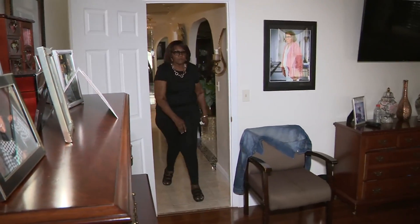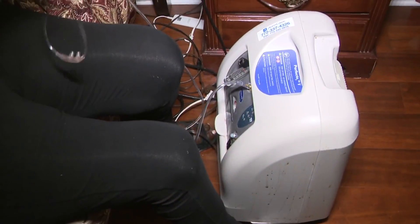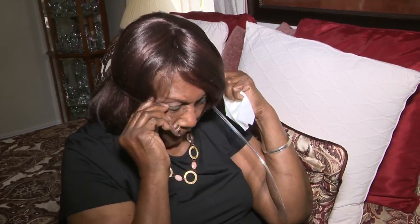Decades of smoking took a real toll on Betty Jones, leaving her with chronic obstructive pulmonary disease, or COPD, and struggling to breathe. My breathing was just bad, bad, bad. The quality of life was just deteriorating.